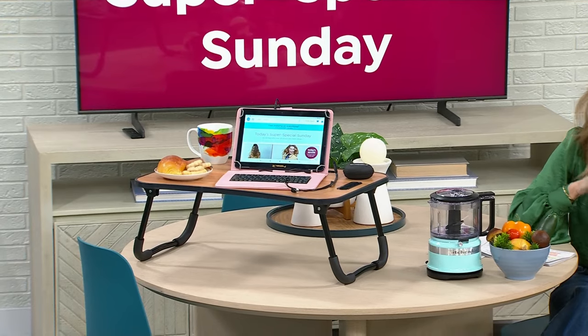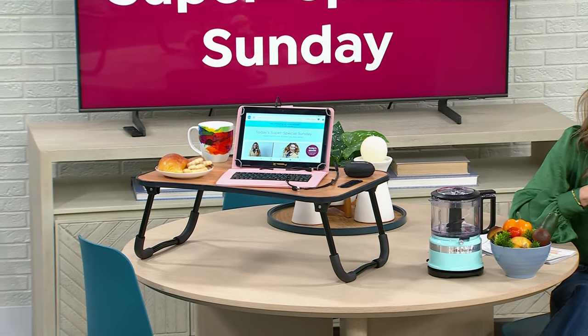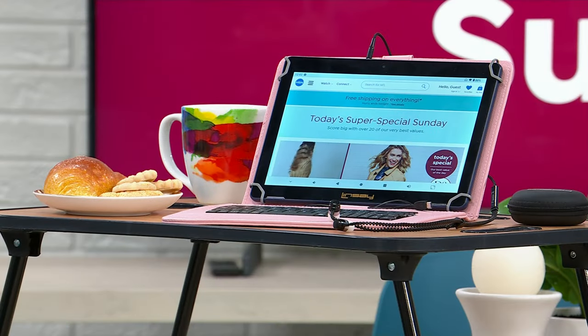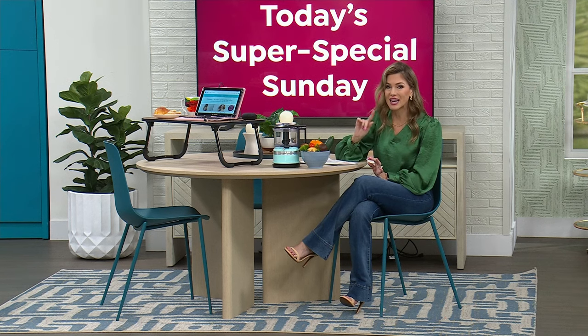We have a tablet — everybody wants a tablet. The kids want a tablet, the teens want a tablet, mom, dad, brother, sister — everybody wants a tablet. I've got the most incredible buy for you from Lindsay, a brand that specializes in 10-inch tablets supported by Android. Just the tablet is $190, but look at our Today's Special price: $99.99.